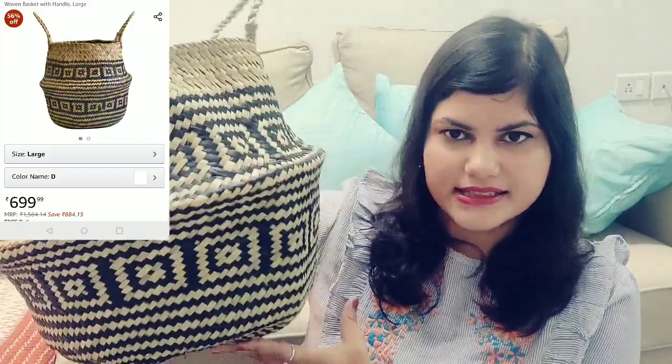The next thing I bought is this planter from Amazon. It can be used as a planter as well as a basket — both. I bought it for $6.99, and the link is in the description box.